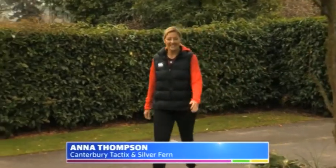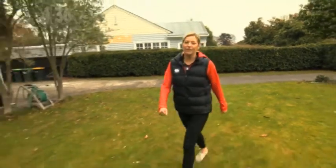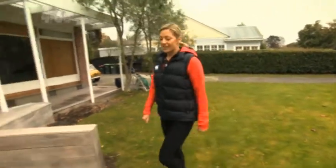Hi, I'm Anna Thompson from the Tick Dixon Silver Ferns, and today we're here to bust in on Lottie and her friend Evie. They're both shooters from Ringy Roo Roo Girls High School, so let's go see if we can add some skills to their repertoire.